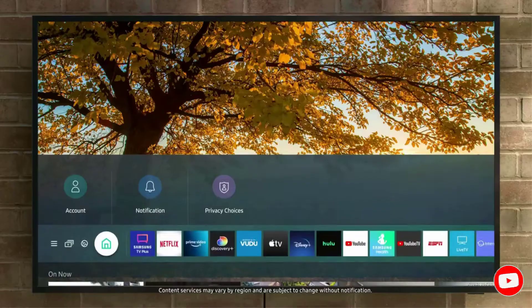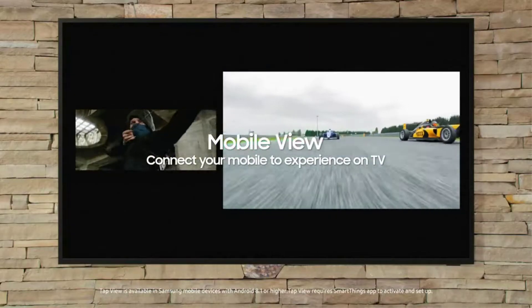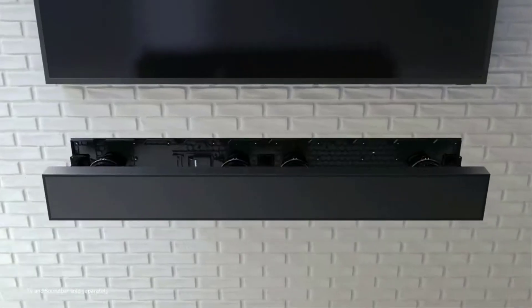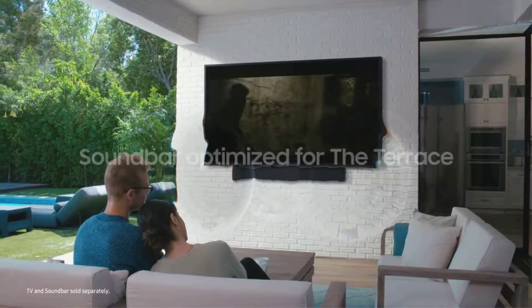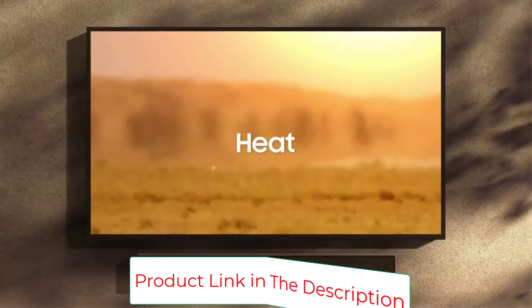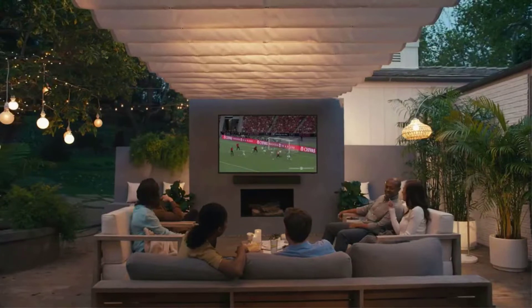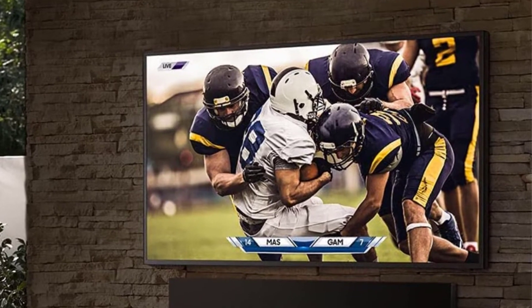You won't need to worry about adding a streaming player. Enjoy a vivid and bright 4K QLED picture on an outdoor TV engineered for daylight. The Terrace has an IP55 rating to protect against dust and water, and you can access your favorite apps, streaming services, and smart home devices right from your TV. The anti-glare screen means a great view from every seat. Just ask Alexa, Google Assistant, or Bixby to open apps, change channels, and control smart home devices.